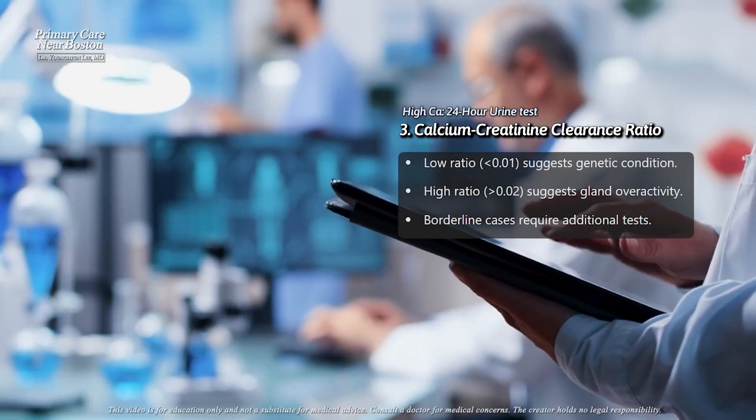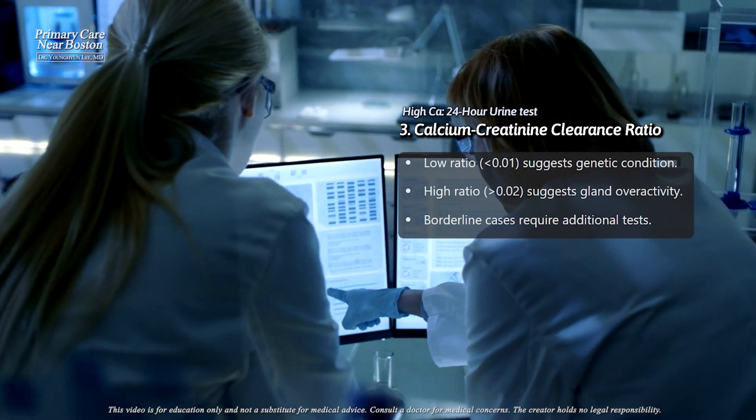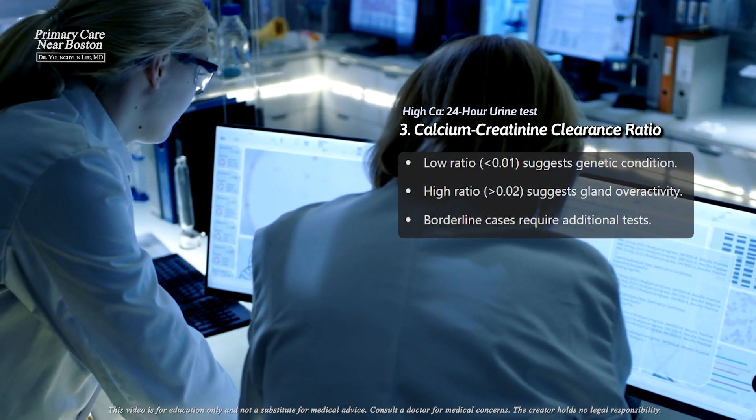To further clarify the results, doctors may calculate something called the calcium to creatinine clearance ratio. This ratio uses the calcium and creatinine levels from both blood and urine to provide additional insight.